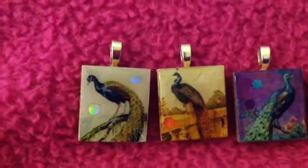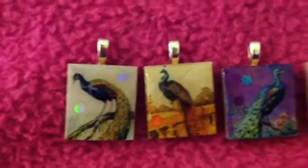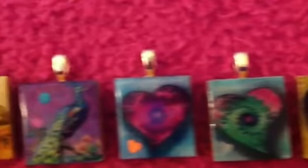Hi everybody, I have some Scrabble Tile Charms for sale and these are going to be $5 a piece, and that does include shipping — US shipping only. They are super cute. Keep in mind that these are my first Scrabble Tile pieces, but I think they're $5 good.